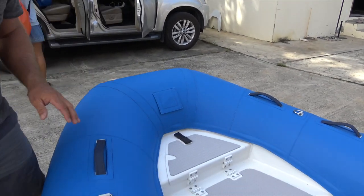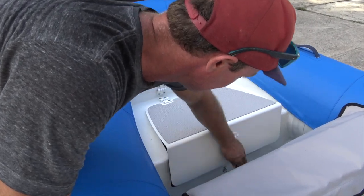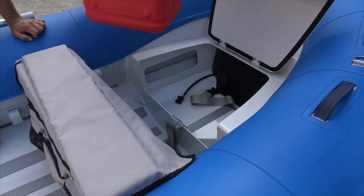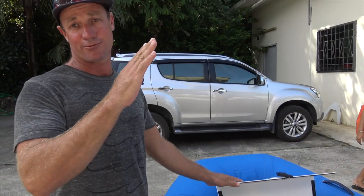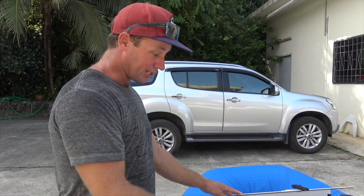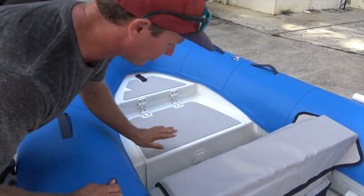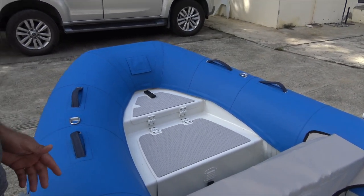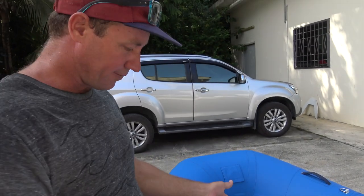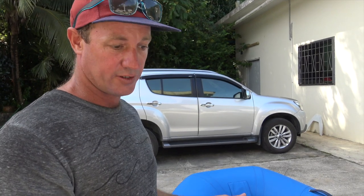Coming through to here is a really cool feature — the fuel tank up front. As you know, with just one person in the boat your tender tends to ride with the nose up, and this really eliminates that problem. Also, the fuel line itself runs underneath the floor so it's not going to get squashed while you're diving, provisioning, or whatever you put inside your tender.